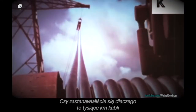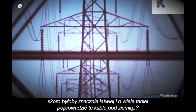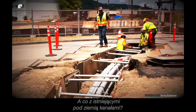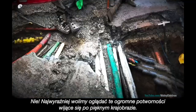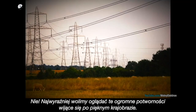Have you ever wondered why these thousands of miles of cables are supported on huge, mega-expensive, and very ugly pylons, when it would have been much easier and much cheaper to run these cables under the ground? Or how about under the existing roads? No, we apparently prefer seeing these massive monstrosities winding their way across the otherwise beautiful landscape.